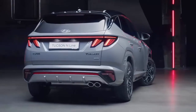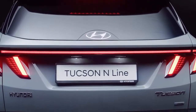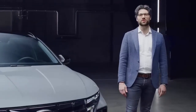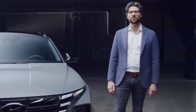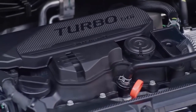The new Tucson N-Line has an all-electrified powertrain lineup. Together with the traditional gasoline combustion engine, available options include diesel and gasoline 48V mild hybrid, hybrid, and plug-in hybrid. Next to the 265PS plug-in hybrid and the 230PS hybrid variant, the 180PS 1.6 turbo GDI 48V mild hybrid is definitely a highlight too.